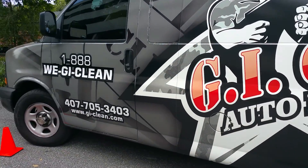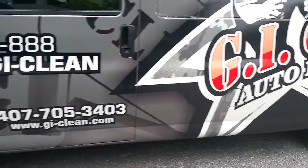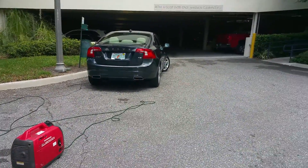We also detail high-end exotics and luxury cars. If it's a hoopty-doopty, send it to us — we'll do it anyway. We will meet and exceed their standards and expectations, so give us a call.